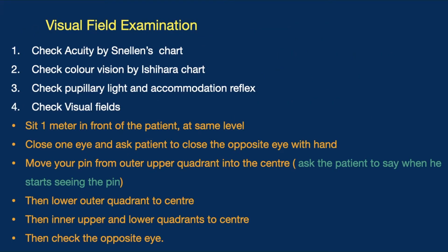We then proceed to the examination. We first check visual acuity using the Snellen chart, then color vision using the Ishihara chart. We check the pupillary light and accommodation reflexes and, if possible, perform a fundus examination as well.